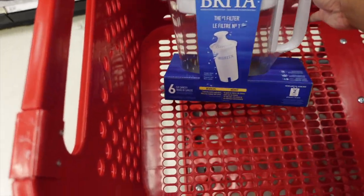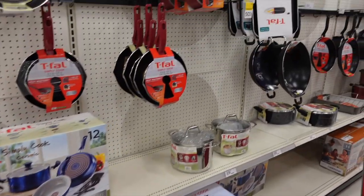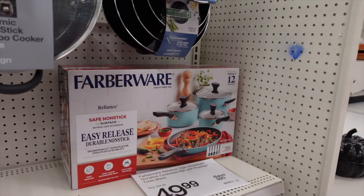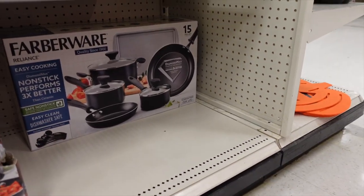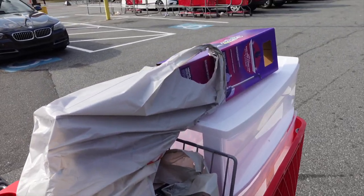This Brita comes in handy so I don't have to keep getting water bottles every time I want water. It was a really quick trip — these pots and pans were on sale for 50 dollars, so y'all know I had to grab those. And I got a slipper — I'm gonna show y'all everything later.